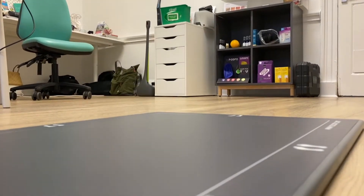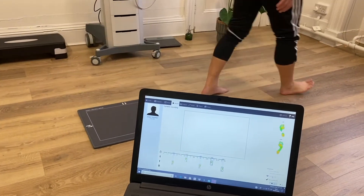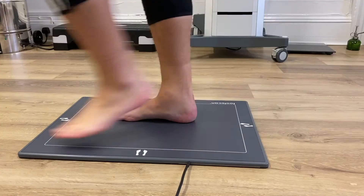The RS foot scan is clinically the most accurate digital gait analysis tool on the market. It uses thousands of mini pressure sensors to capture your foot movements as you walk over the plate. It dynamically maps the pressure of your foot from heel strike through to toe off.